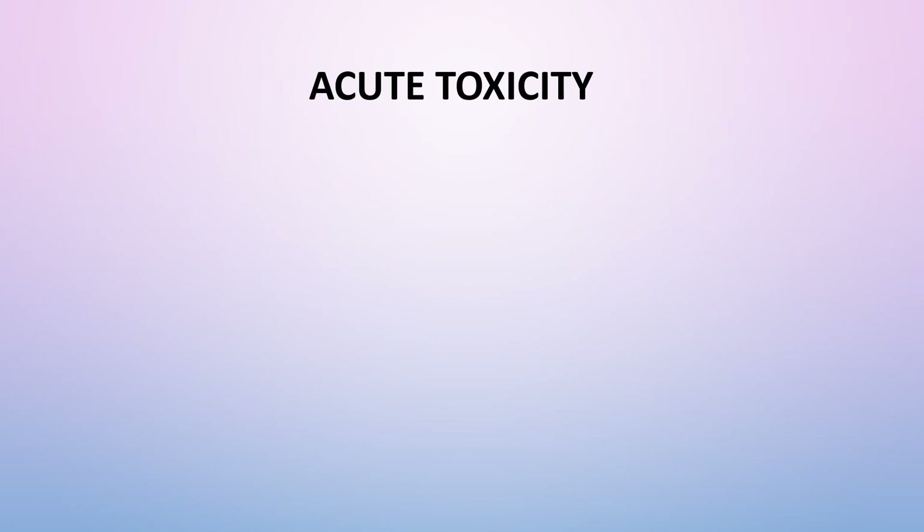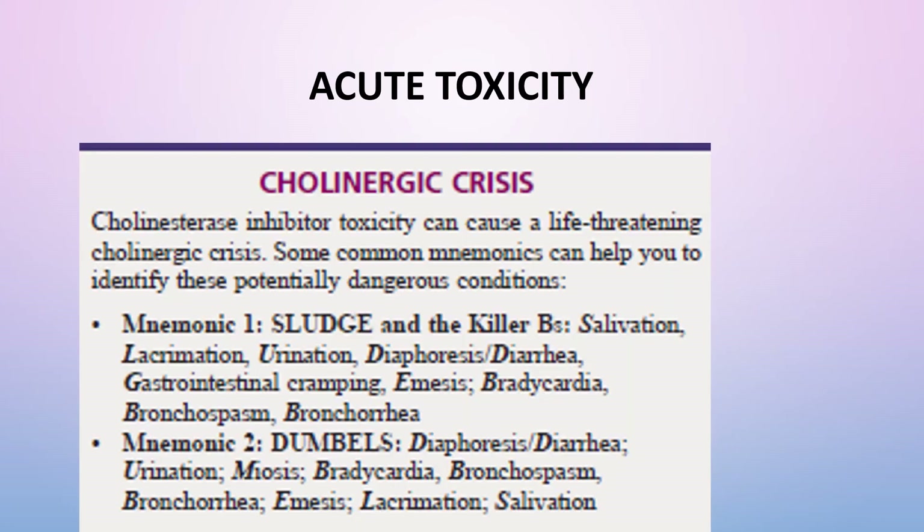Acute toxicity of cholinergic inhibitors is known as cholinergic crisis, which is life-threatening. The mnemonic SLUDGE and the Killer Bs describe the symptoms: Salivation, Lacrimation, Urination, Diaphoresis or Diarrhea, GI cramping, Emesis, Bradycardia, Bronchospasm, and Bronchorrhea.